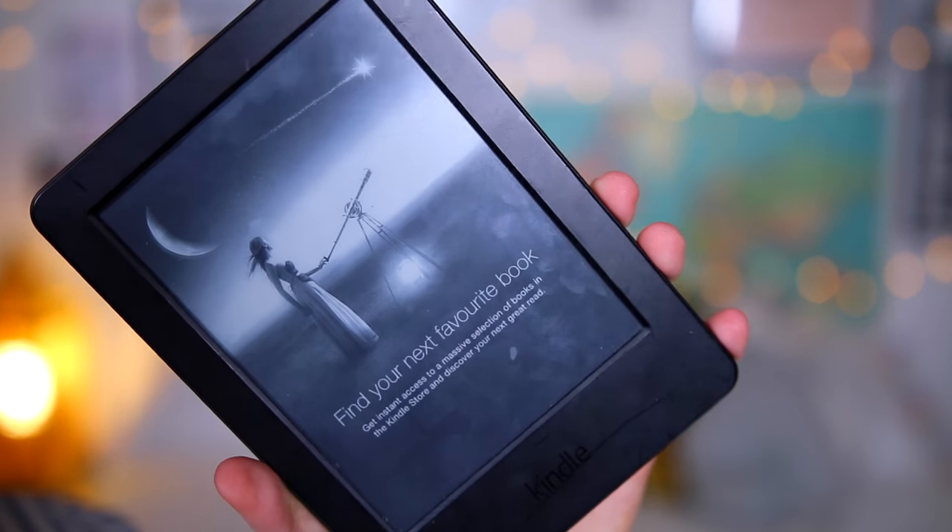I'm also taking my Kindle. I got sent it and actually did a sponsored job for Kindle, and I really enjoy it. I've literally got about 10 books on here waiting to be read, and I thought a holiday is the perfect time to read them.